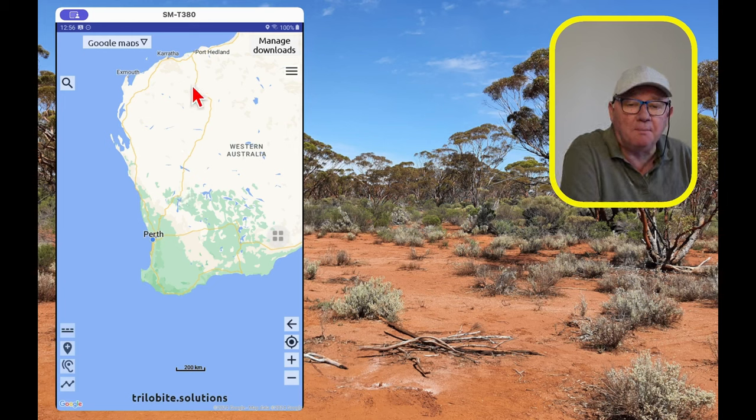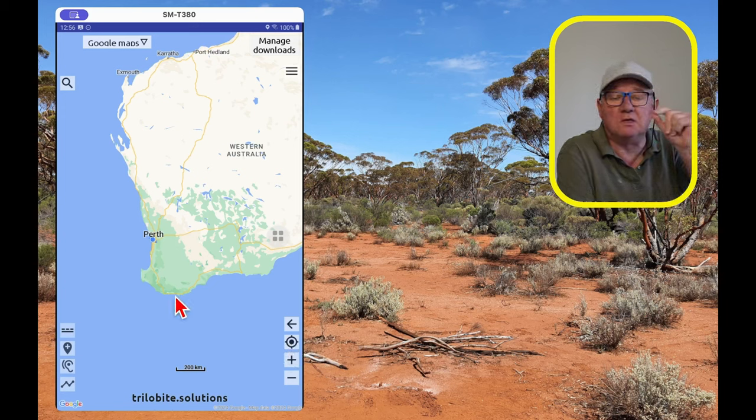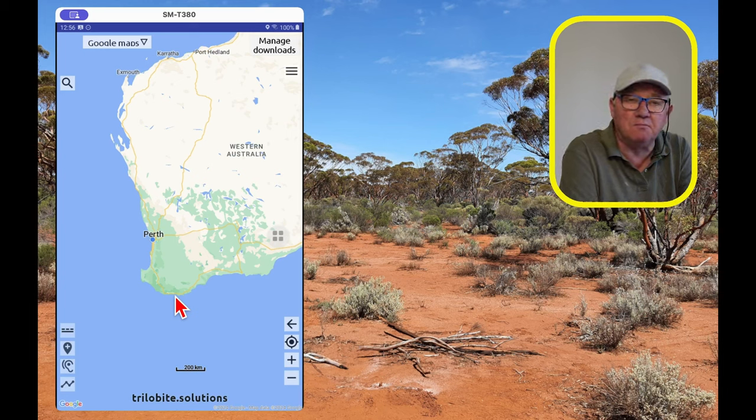This is the map starting up. On Android it starts with a classic Google Maps scene. I'm in Perth so you can see the blue dot there. You zoom in and out using the plus and minus buttons at the bottom, or on a mobile device you can just use the classic pinch and zoom like any other mobile mapping application.